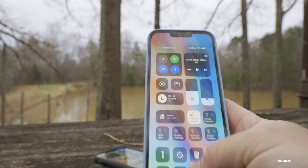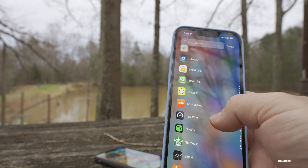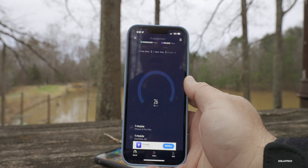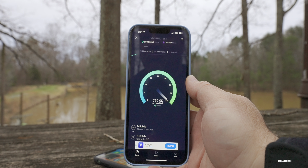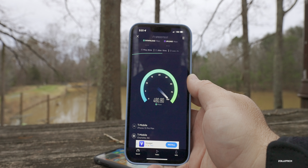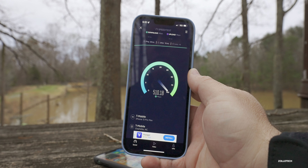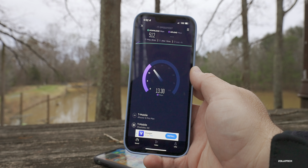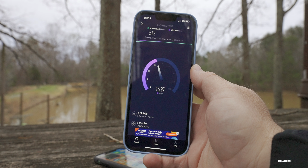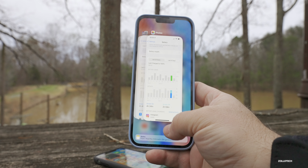When I do have 5G UC it performs quite well. Running a speed test with two bars of 5G UC, I'm seeing 300, 400, up to 500 megabits per second download — pretty great speeds. Upload is about 15 to 20 Mbps, which is typically what I get out here. I'm in the middle of nowhere, a ways away from a cell tower, but that gives you a general idea of performance.